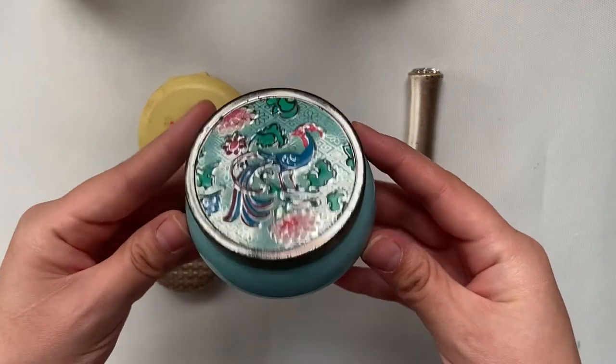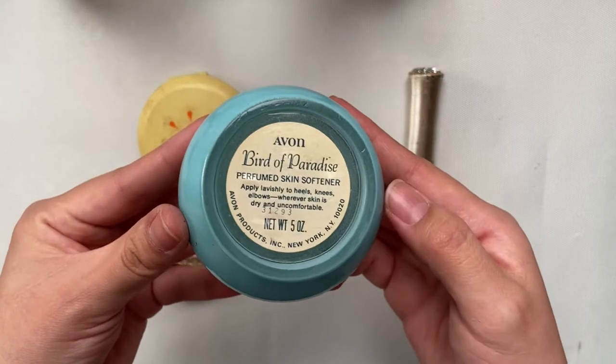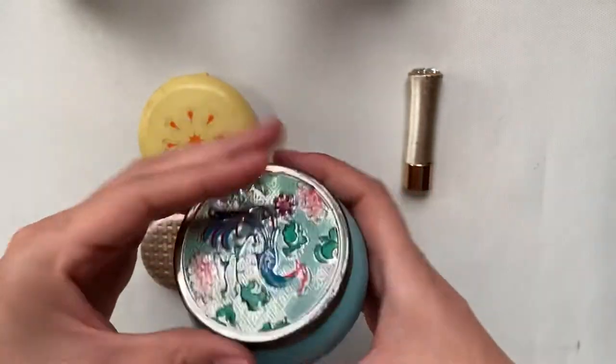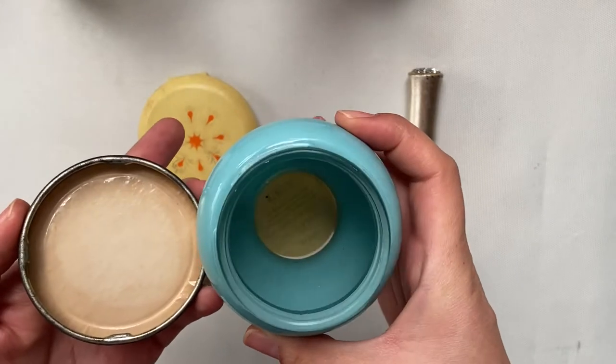This jar is called the Avon Bird of Paradise Skin Softener, possibly from the 70s. I really love the design on the top and the jar still smells.